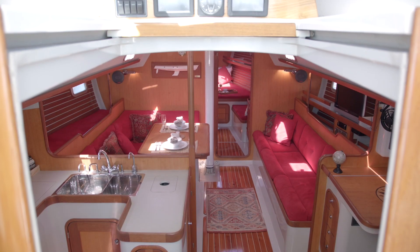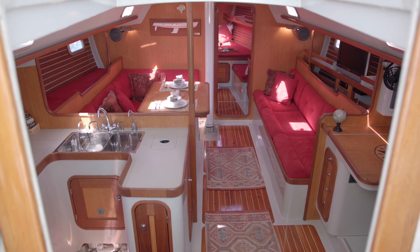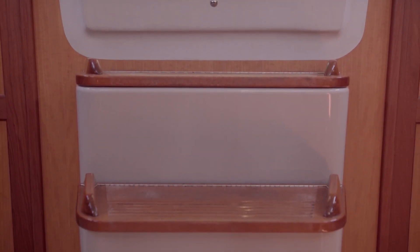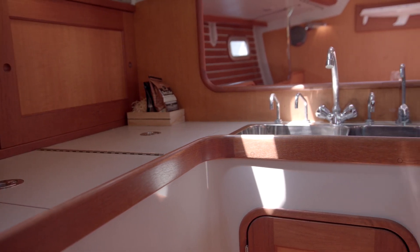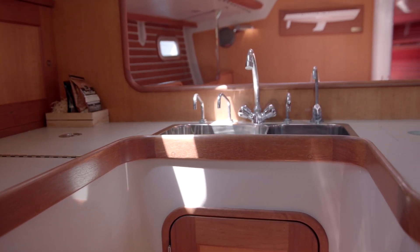Below, the interior is spacious and comfortable. The Santa Cruz 53C has a roomy galley and comes with a refrigerator, freezer, Force 10 three-burner stove, water maker, and microwave.